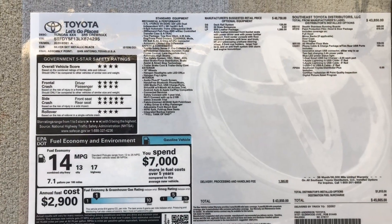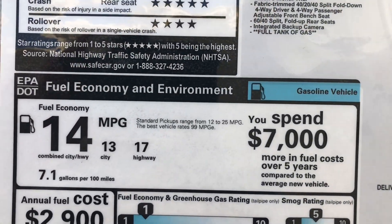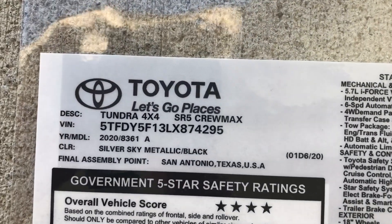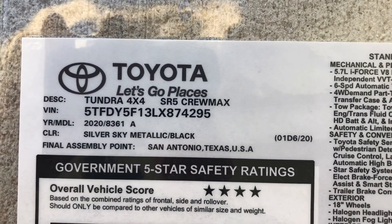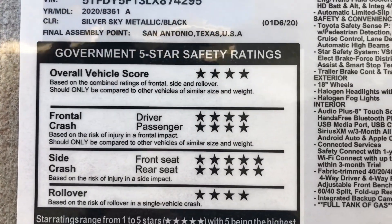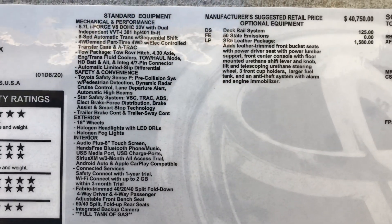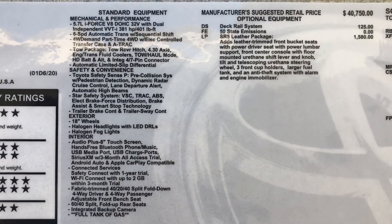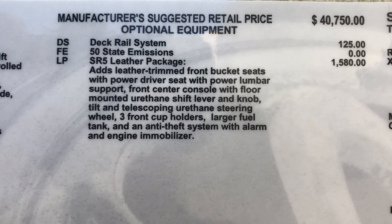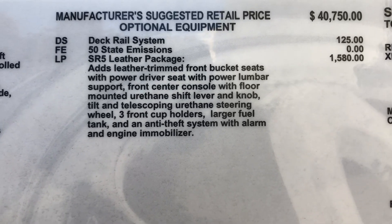On the window sticker, the first thing that might stand out is the fuel mileage: 13 in the city, 17 on the highway, combined 14 — it's a full-size truck. Then we've got 4x4, CrewMax, Silver Sky, made in San Antonio — I've been to that plant, it's like its own city. Great safety ratings. This has the leather package, so you can see all the things it adds to the vehicle: a larger fuel tank, leather seats, and power driver seat.